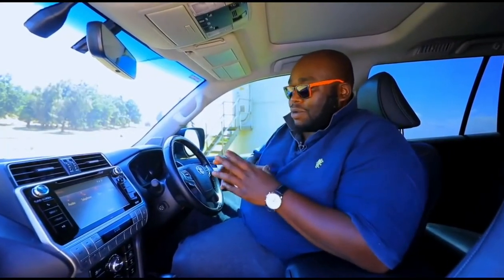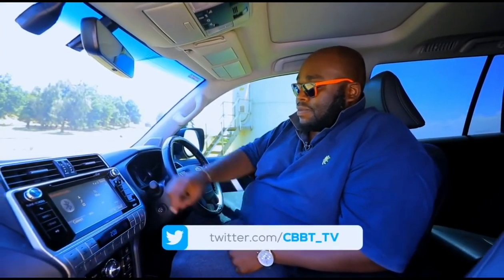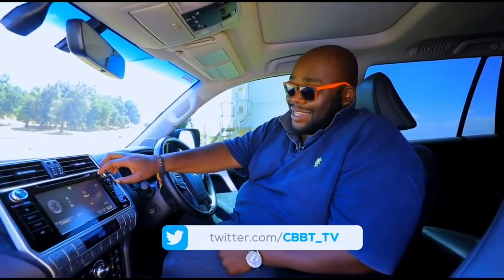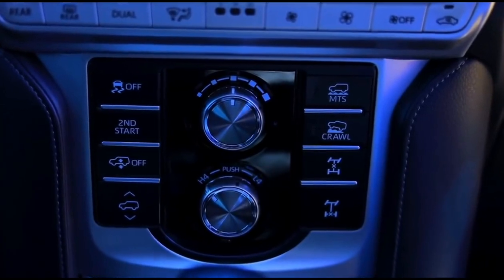And now the most important thing — sound. Being an audiophile, I love sound, so we're going to play something here. This particular car has an amazing sound system.